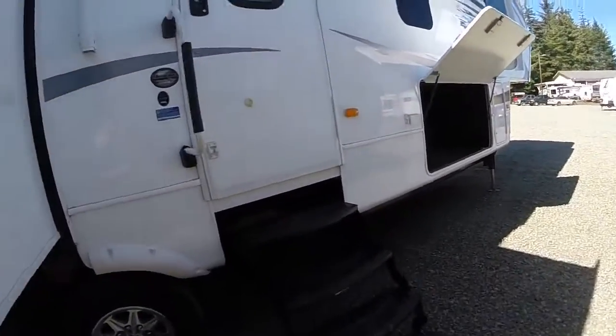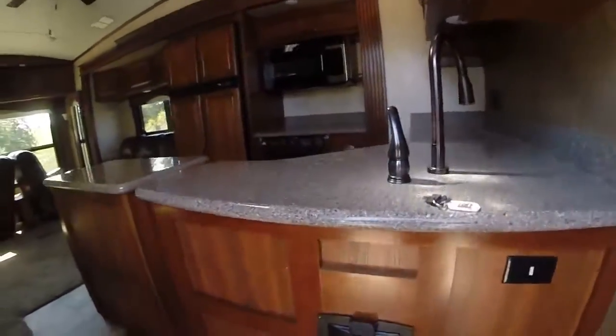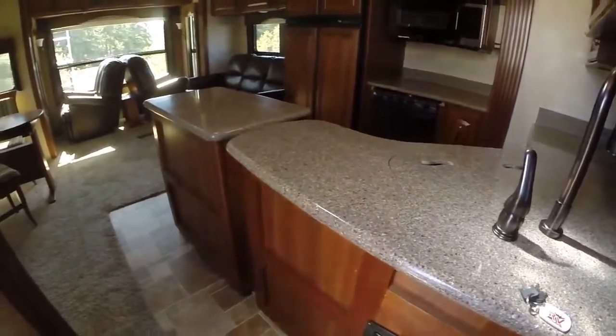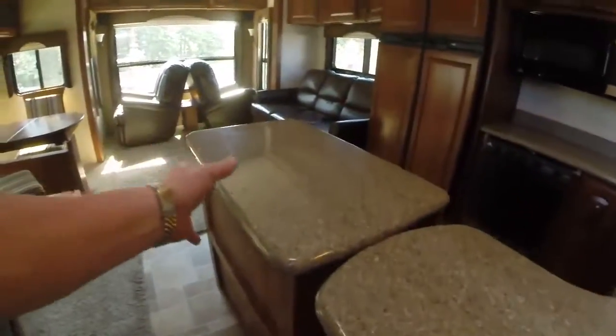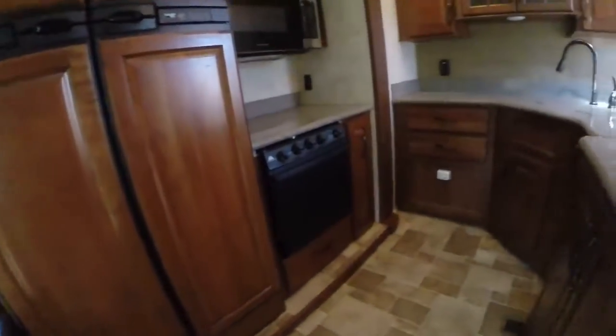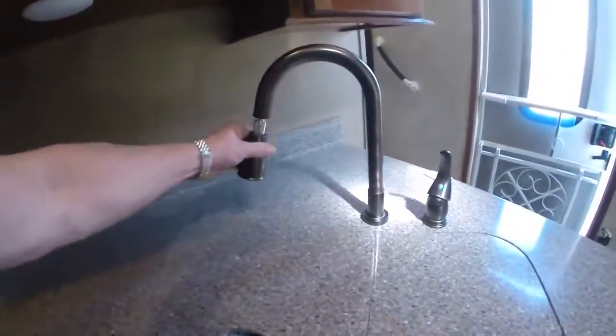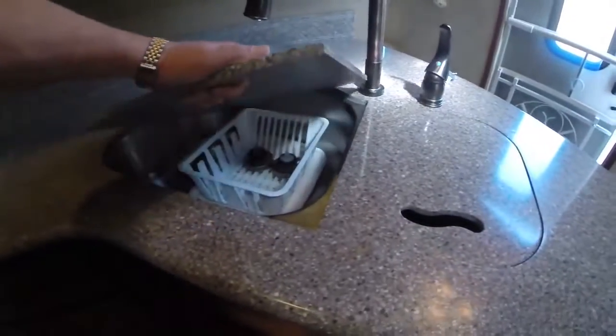Graphics are all in great shape — these are a great fifth wheel and we've sold a lot of them over the years. Corian solid surface countertops throughout. The kitchen island is on wheels so you can reposition it, and it locks into place for travel. There's a nice food prep area. Look at this kitchen — tons of storage, pots and pans storage, a gooseneck faucet, and a dual basin sink.